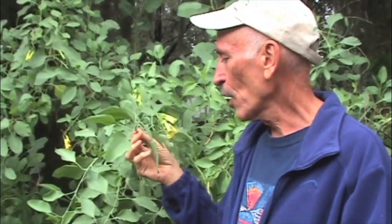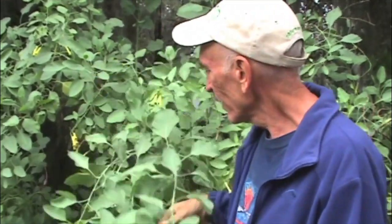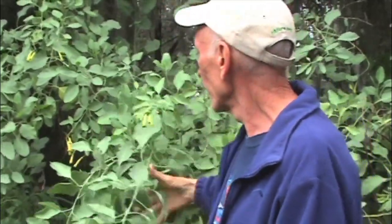Behind me is Nicotiana glauca, tree tobacco. This is actually a South American plant from Argentina that you'll find naturalized here and there in the Hill Country, usually near watercourses. I think it's really kind of underused as a good deer-resistant landscape plant. This flower blooms spring, summer, and fall, and the foliage is mostly evergreen. And you can see it gets quite tall — this is maybe eight feet tall.